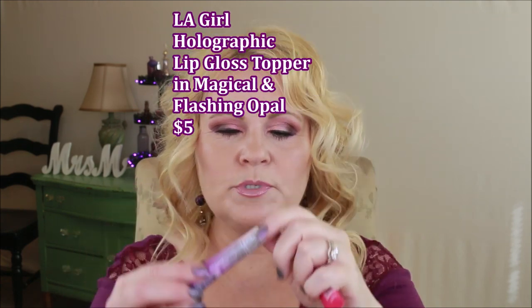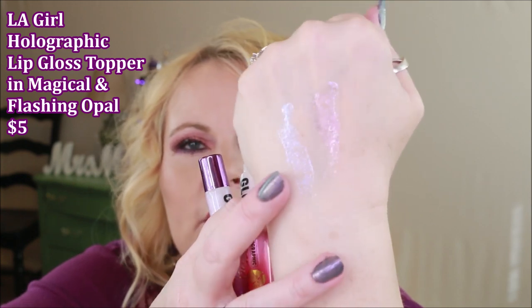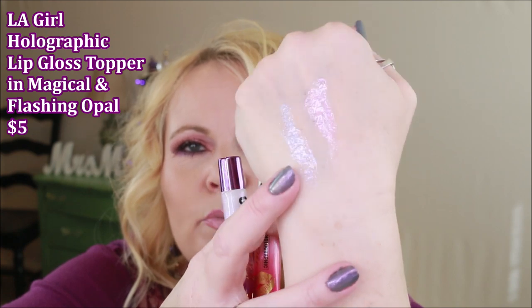These are newer to them — the Holographic Lip Toppers. I have the pink one on today, and the purple one is also gorgeous. They give such a pretty sheen. The pink one has a cast of being almost peachy-pink, and the purple one has a purpley-pink cast. Both are really pretty. I'll throw the names up on screen. You can wear these on top of any lipstick, or like today, just over lip liner.